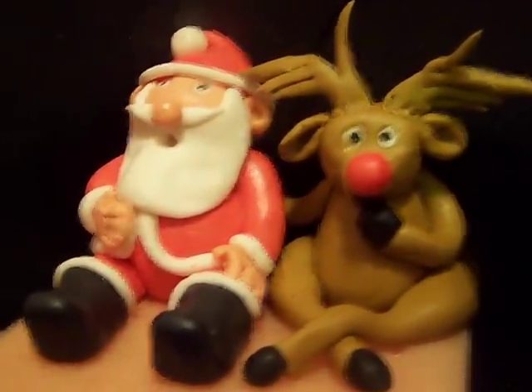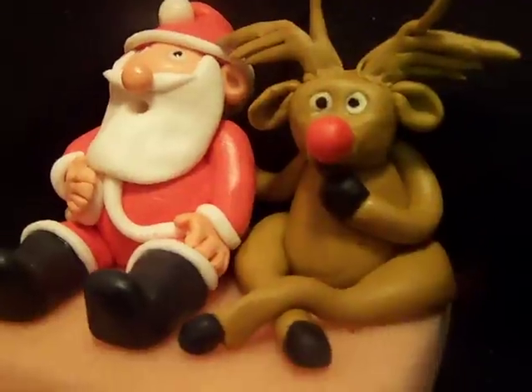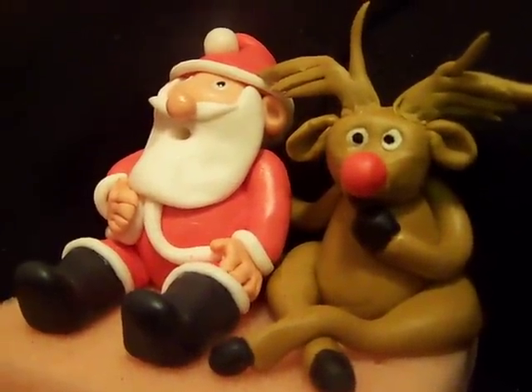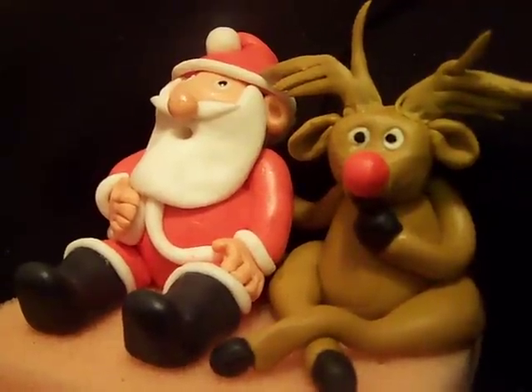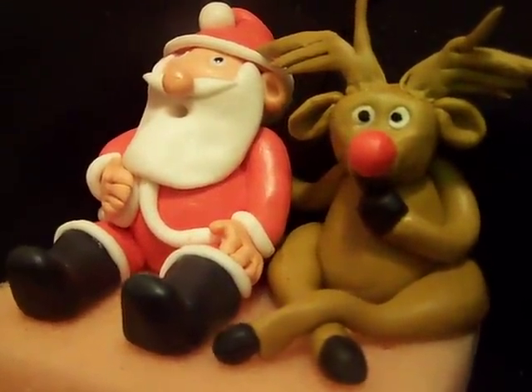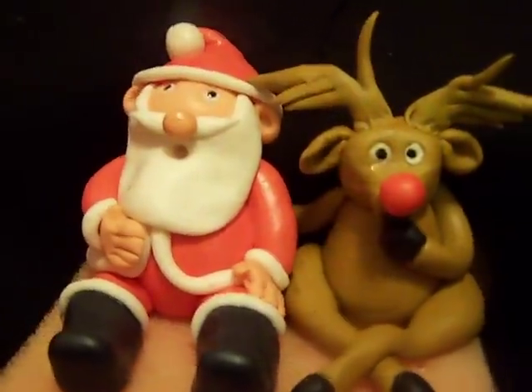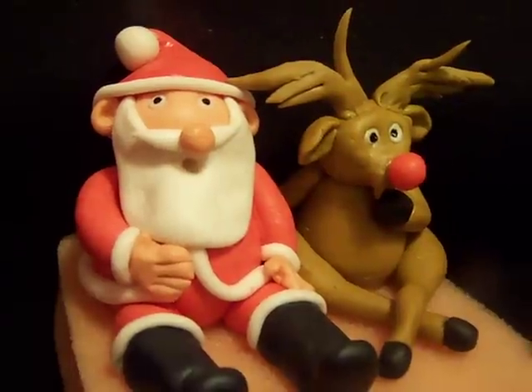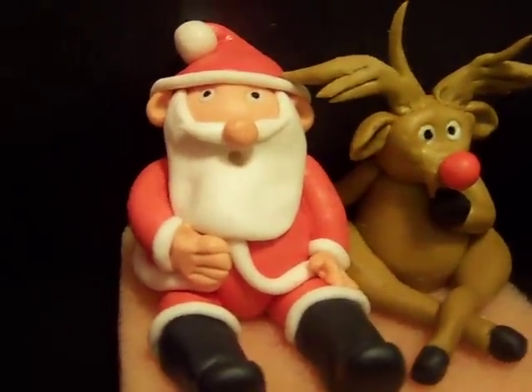This is my first time making fondant figures. I was actually pretty nervous about this fondant because I had it laying around for a while. This is the marshmallow fondant that I had left over from a cake that I made for my daughter's first birthday. I am kind of self-taught — I started doing this a couple of months ago making cakes, not figures. This is my first time making any figures.